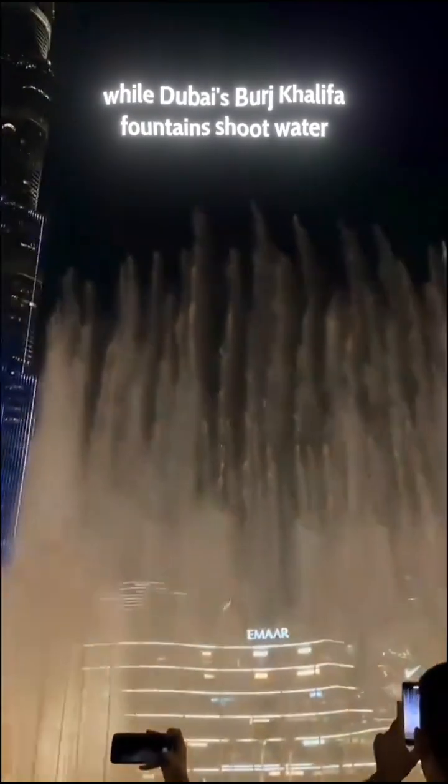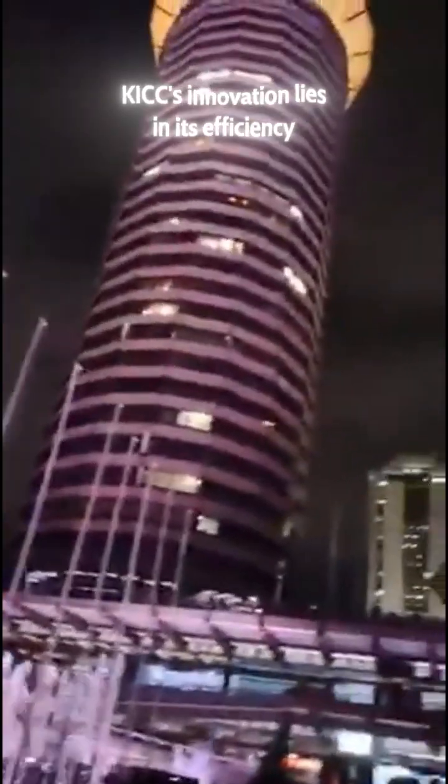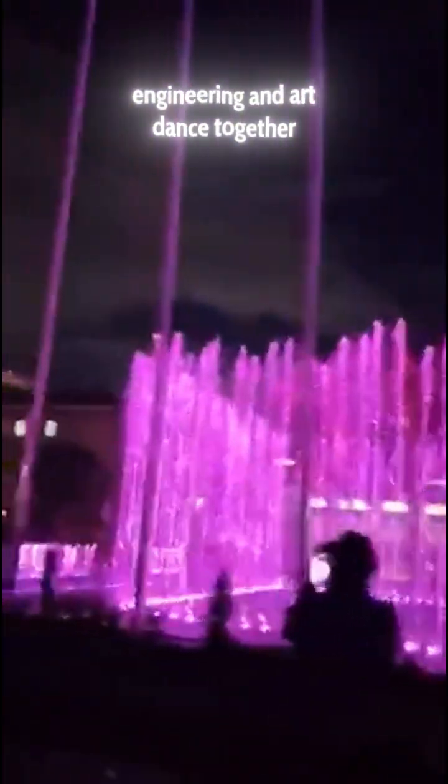While Dubai's Burj Khalifa fountains shoot water 150 meters high, KICC's innovation lies in its efficiency, creating spectacular displays using advanced water recycling systems. Africa's newest technological wonder — where science, engineering, and art dance together.